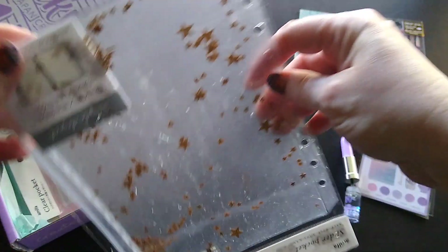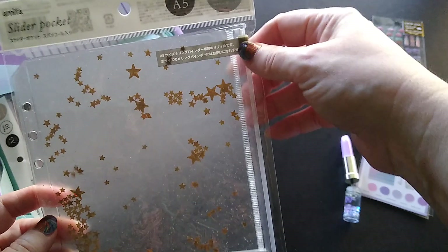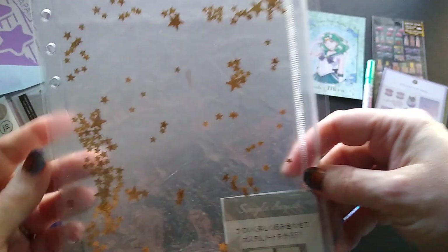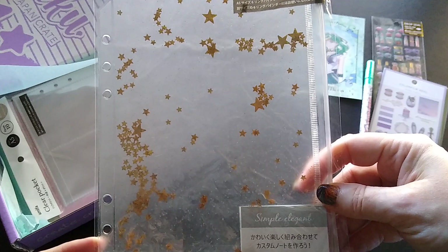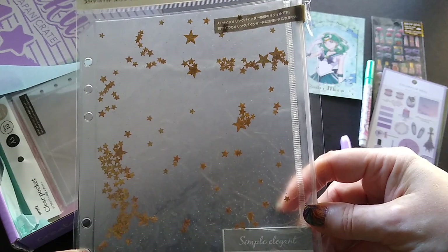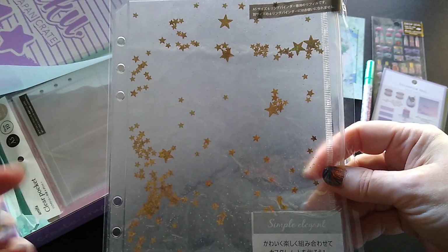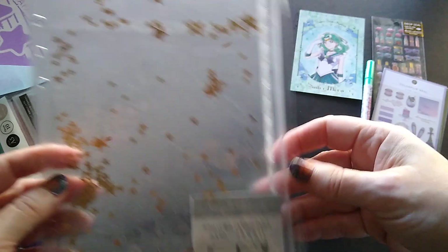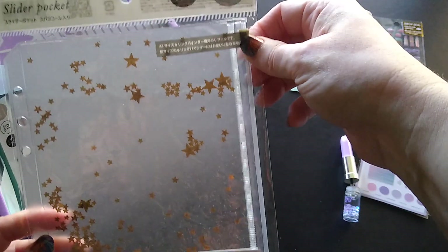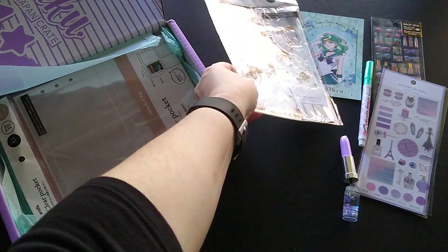Then I have a planner insert with movable stars — it's a zippered pouch for pens and stuff that goes inside your planner. I don't remember them asking what size planner I had, but I have an A5 planner and this perfectly fits. It's a zippered pencil pouch with little stars moving around inside. That's cool!